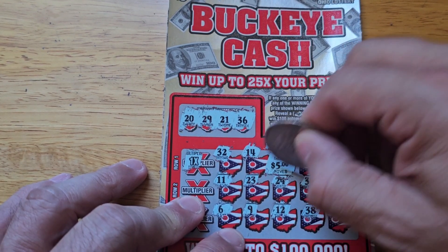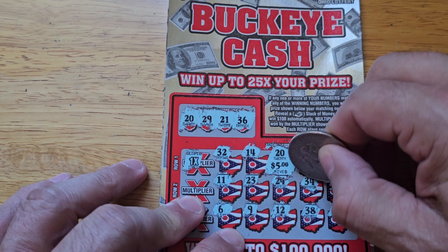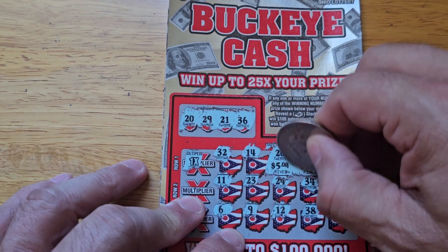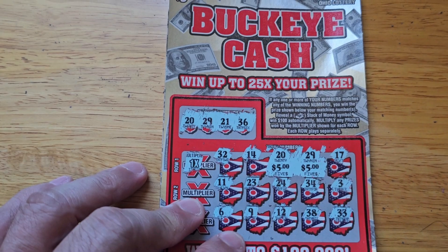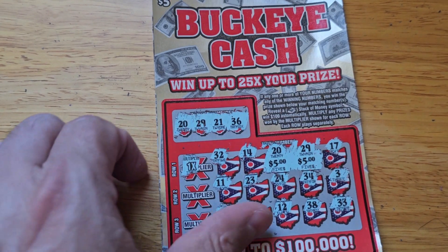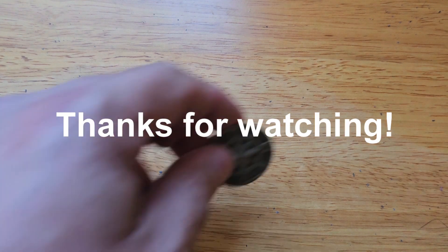Hey, we got five and five for ten dollars! I thought they were up to their old tricks where they did a three and a two. All right, that's a ten dollar win — that's a profit session!